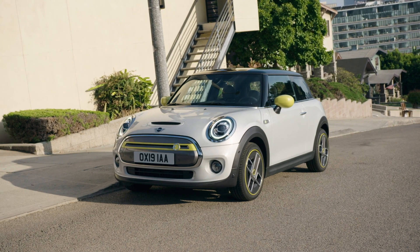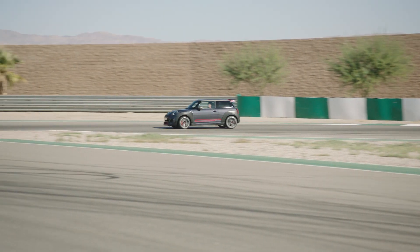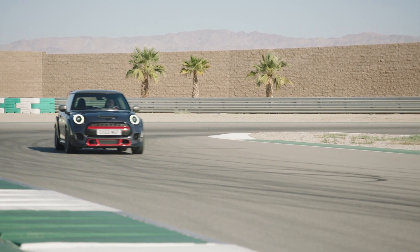As unfortunate as that is, we do have two new models joining the MINI lineup for 2021. We have the 2021 MINI Cooper SE, a battery electric vehicle also known as the BEV, and we have the 2021 MINI John Cooper Works GP, otherwise known as the GP3. That car is a limited production of 3,000 units, 500 of which are coming to the US market. It will be available exclusively with a 301-horsepower, 331 foot-pounds of torque four-cylinder turbocharged motor mated to an eight-speed sport automatic transmission.